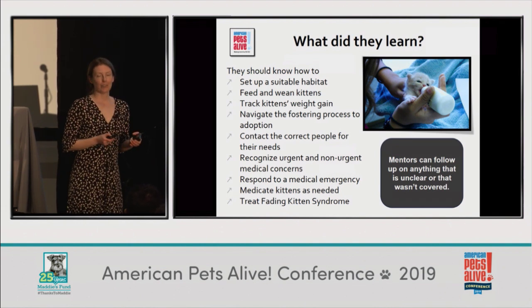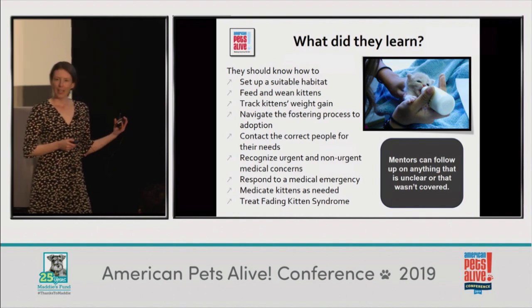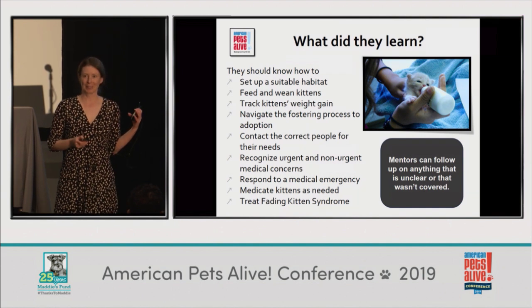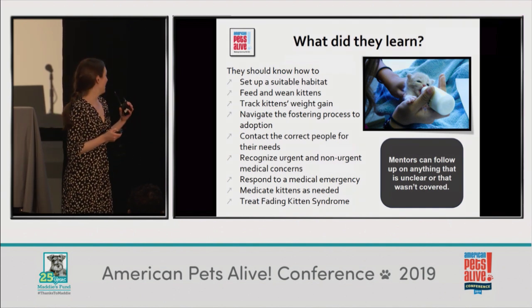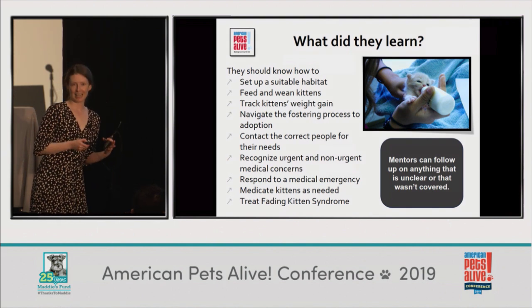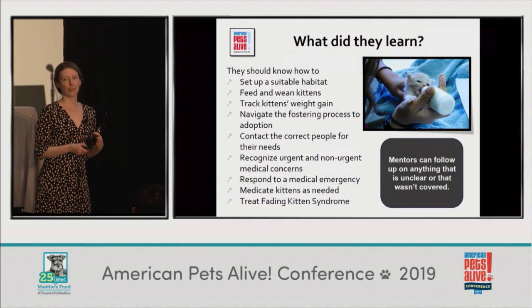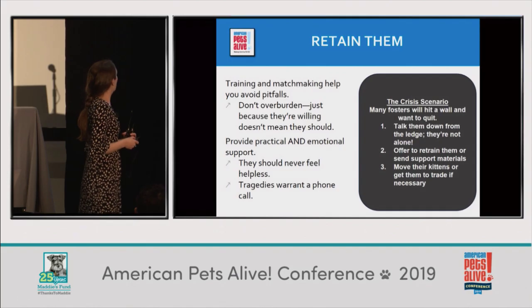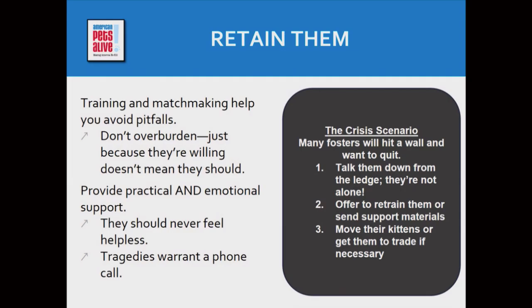We stress that fading kitten syndrome is not likely to happen to them, but we want to make sure they're prepared so they don't need to be up at night worrying. As I said, fosters will hit a wall — I definitely hit a wall. Communication and showing that they're understood is oftentimes all they need. That's all I needed — somebody to say 'that sucks, I'm so sorry, all those kittens with diarrhea and ringworm and now you have it head to toe.'